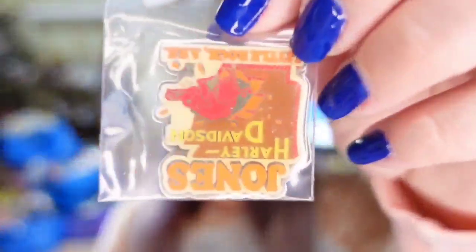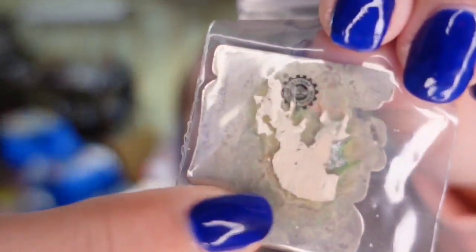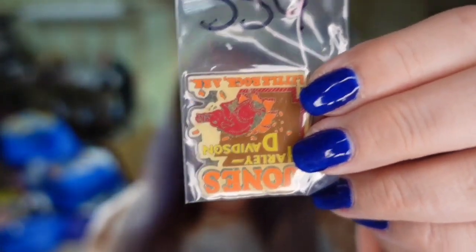First up is a Harley pin. It's actually one that's damaged and the pin broke off. Don't think that if you have broken items they won't sell — they will. You just have to lower the price to compensate the buyer. This is Jones Harley Davidson, and it sold for $8.77. It has no pin, but if somebody's going to use it on a display board or scrapbook they can just glue it on. I put it in my title that it was damaged, as well as in the description.